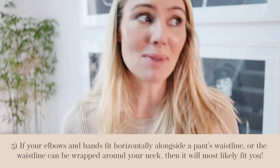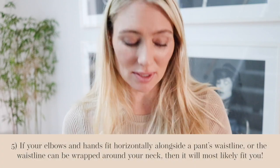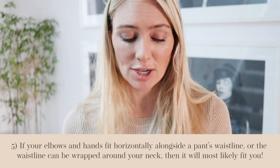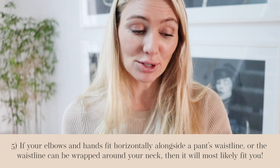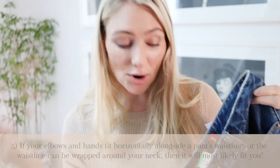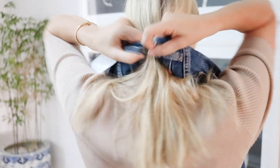Hack number five is brilliant. There's nothing worse than being at the Salvation Army or markets with nowhere to change and a long queue. Here's a great hack to work out if jeans will fit you without trying them on: if you can fit your elbow and hand into the waistband, they will fit. Alternatively, put them around your neck — if the ends can touch, they should fit okay. I tried it and these jeans fit absolutely perfectly, so it does work.